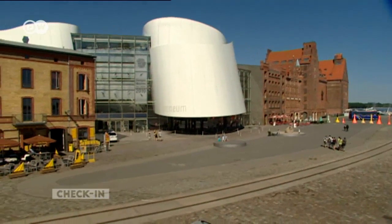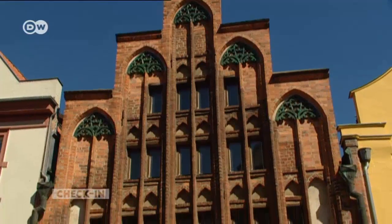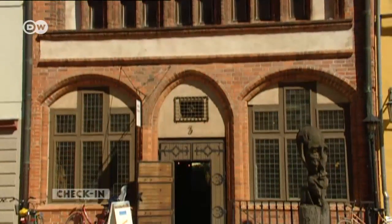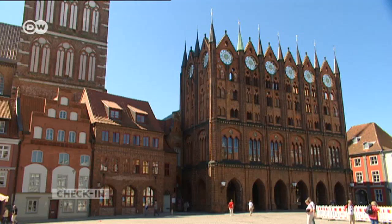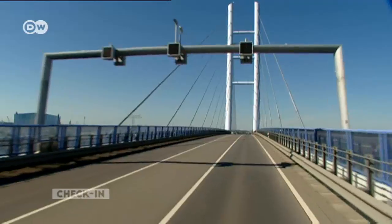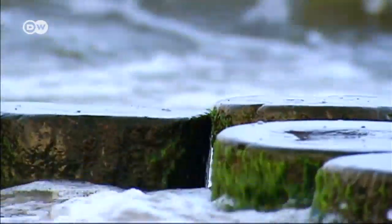A visit to Rügen almost always begins on the mainland, in the city of Stralsund. The old town, with its imposing Gothic architecture, is listed as a UNESCO World Heritage Site. The Strela Sound separates the German mainland from Rügen, which is accessible via a bridge or by ferry.